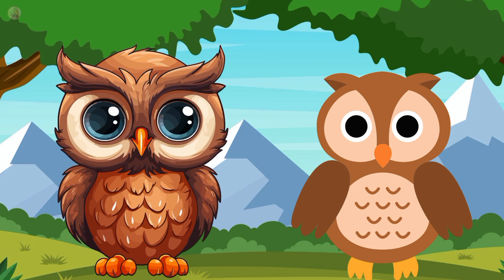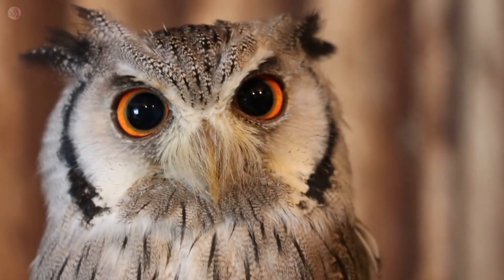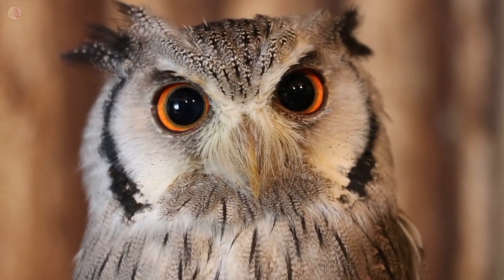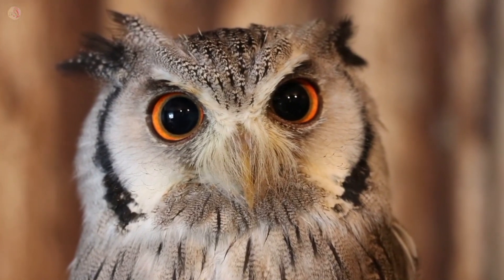It's an owl. Owl color is brown. Owl lives in a jungle. They sleep during the day and wake up at night.